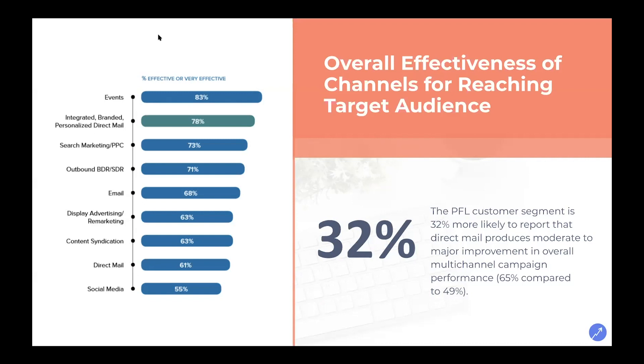Generic direct mail alone performs among the least effective. But when direct mail is branded, personalized, and integrated with your multi-channel campaign technology, it moves to the second most effective channel with a 78% effective rate. The report shows a 32% number — 65% compared to 49% — that's a big increase. Especially when people are seeing maybe 1% of emails opened and maybe 10% of those acted upon. When we're getting a hundred percent open rate and something like a 40% response rate, those are good numbers. We did a webinar where we found that four or more channels gives you a 400% increase in engagement.